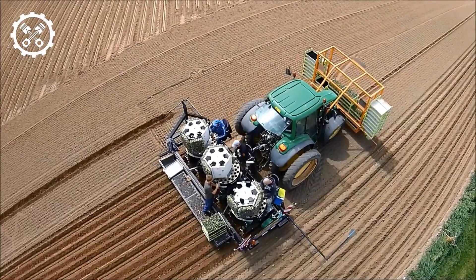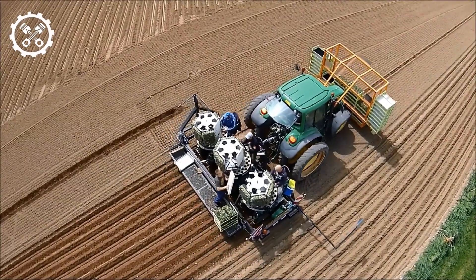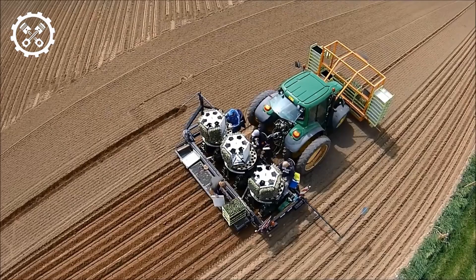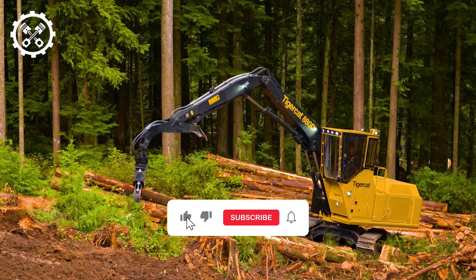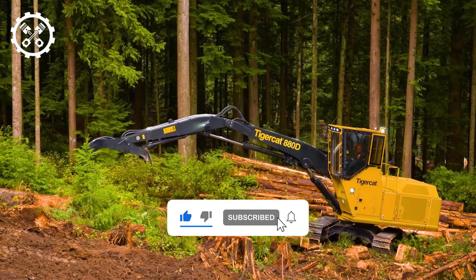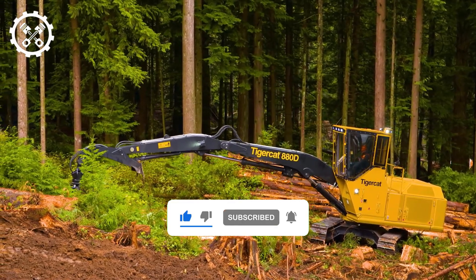Thanks for watching. If you liked this video, make sure you check out one of these two for more cool machinery. Feel free to like and subscribe — we always appreciate it. And with that, we'll see you next.